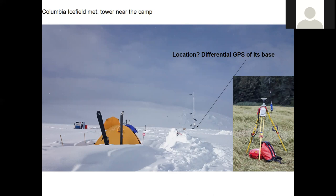It's this white thing. The other person with us, Mike DeMuth from Natural Resources Canada — he's a glaciologist — he just placed the thing right on the base of the tower, and that gets a location that is accurate to within centimeters.